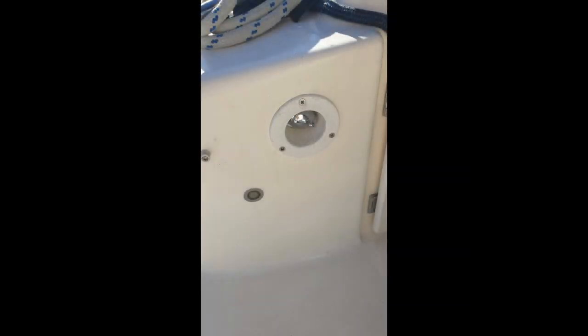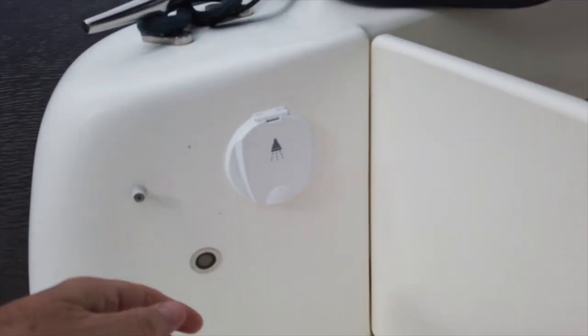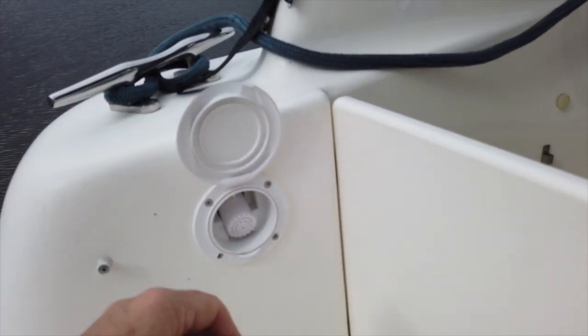One area on Sienna that required improvement was the transom shower — the cover had corroded. We purchased a new casement flip door and a shower head, all for 25 pounds. The fitting took around 30 minutes, and I'm really pleased with the finished result.